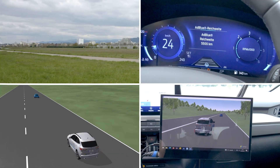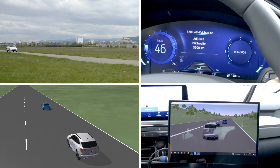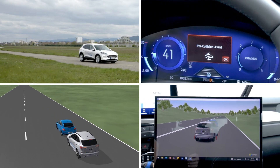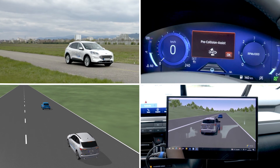In our demo example, if we look at the scene we are having, we are approaching a slower traffic participant. As we are entering at a much higher speed, the AEB system will react to the slower traffic participant in the virtual world and issue an emergency braking command to the demo vehicle.